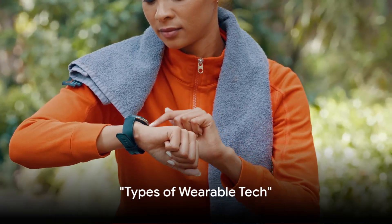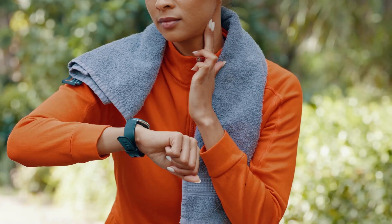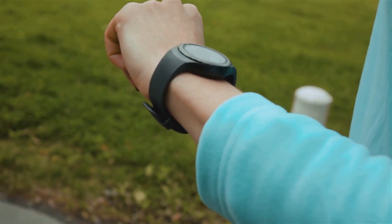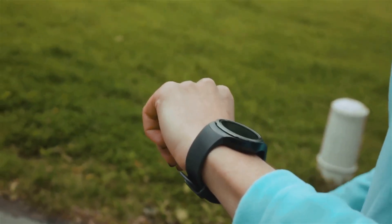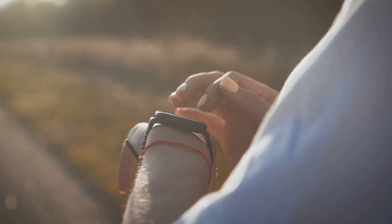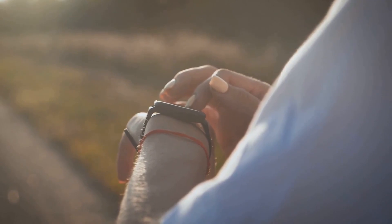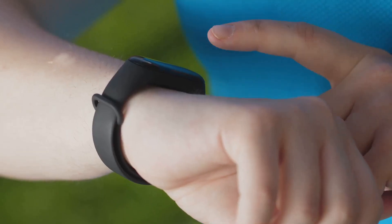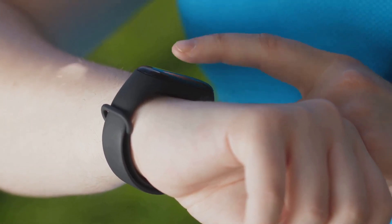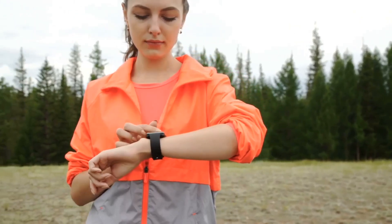You've heard about wearable tech, but do you know about the different types that are out there? The world of wearable tech is vast and continues to evolve at a rapid pace. Let's start with the most common type: fitness trackers. These sleek devices, often worn around the wrist, are designed to monitor your physical activity throughout the day. They track your steps, heart rate, sleep patterns, and even the calories you've burned. Some advanced models can even measure your oxygen levels and stress levels, giving you a comprehensive picture of your overall health.